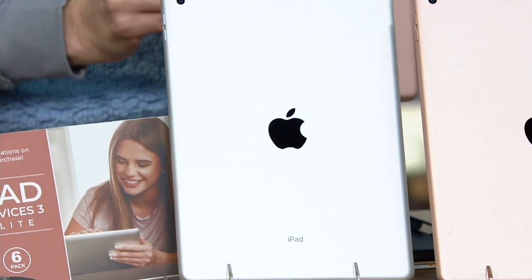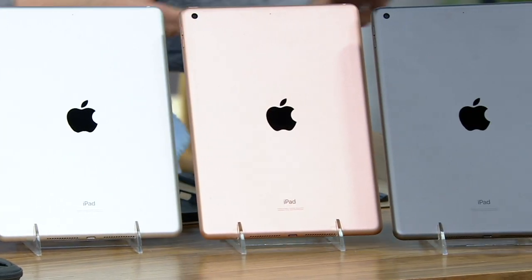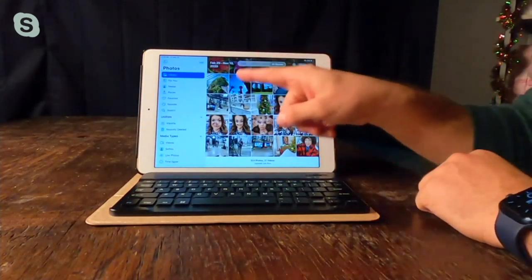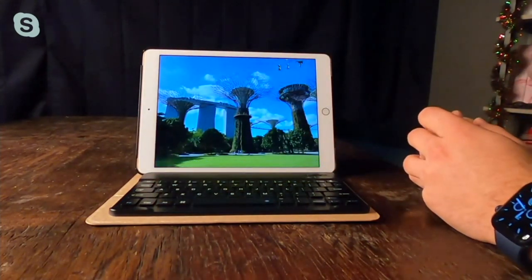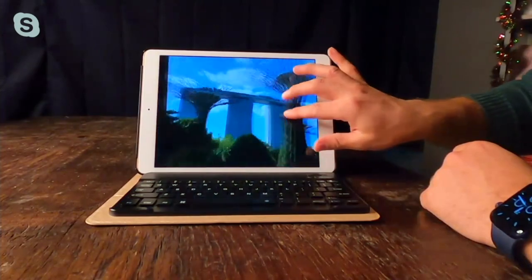That's right — this is the eighth generation. It came out in September of this past year, so just about three months ago. It is the Apple iPad classic. Before this, the sixth generation had a 9.7 inch screen, and the seventh and eighth moved up to a 10.2 inch screen. It's an even bigger, brighter, more vivid retina display. You're going to love everything about it — the depth in your photos and how much more clearly you can read your text.